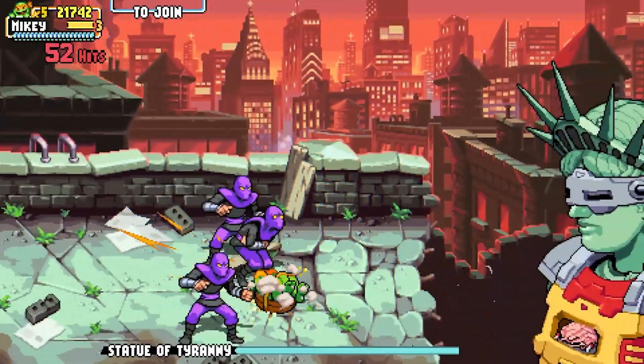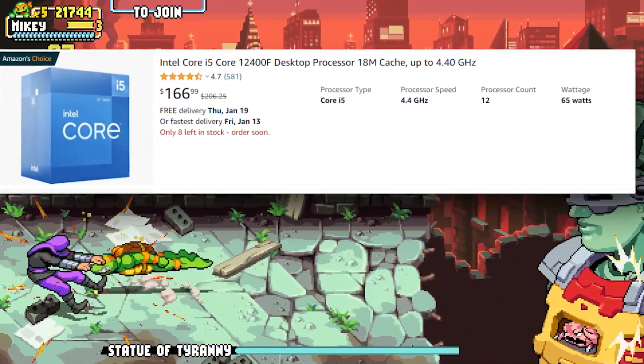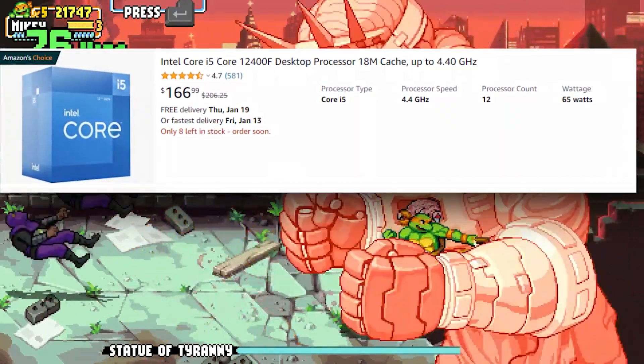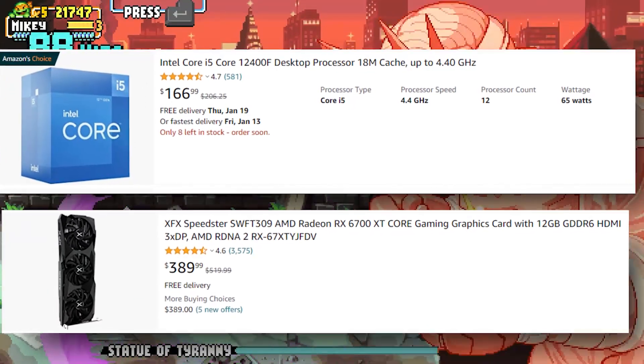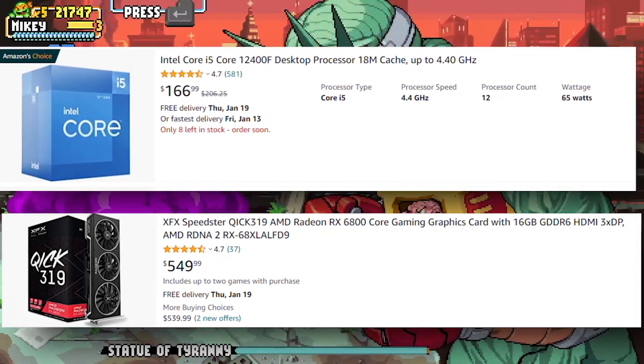There is an i5-12400F, a 6-core 12th gen CPU priced at around $160. The highest GPU you could pair with it is something like the RX 6700 XT. If you decided to go higher than that, you will have some CPU bottlenecking and the CPU will not be able to keep up with anything higher than this GPU.